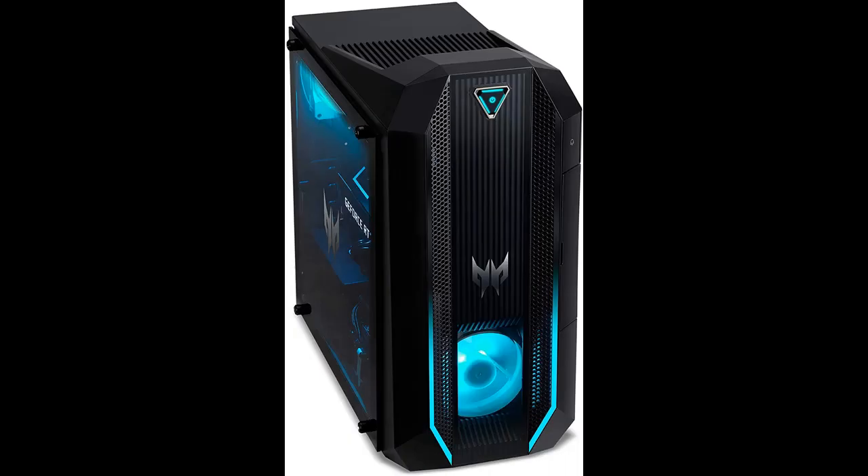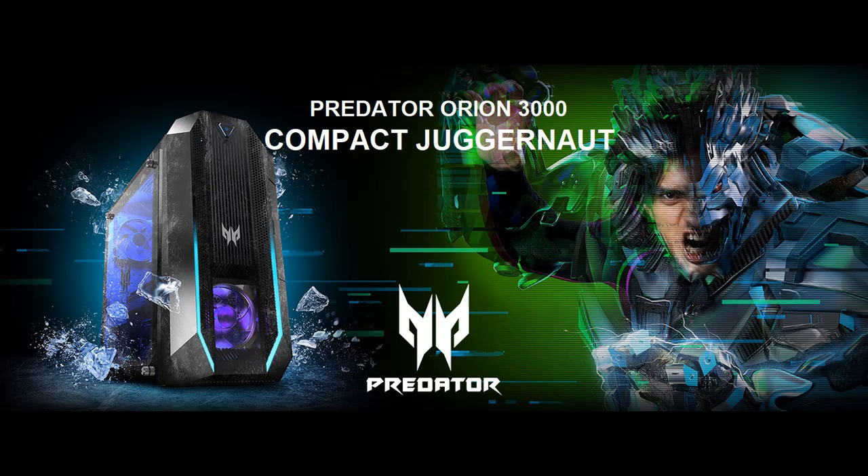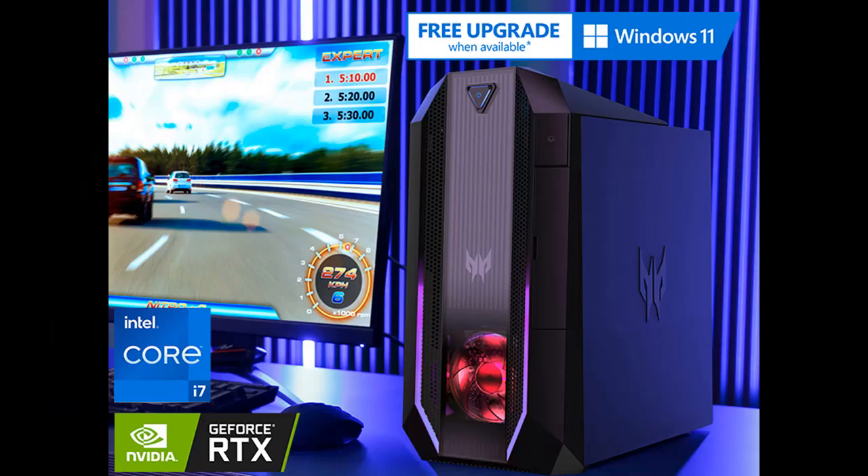Get ready for an unforgettable gaming experience that ignites the senses and takes your passion to new heights. If you want to get the highlight features and full review of the Acer Predator Orion 3000, PO3-630 UA91 Gaming Desktop, please visit the link in the YouTube description.